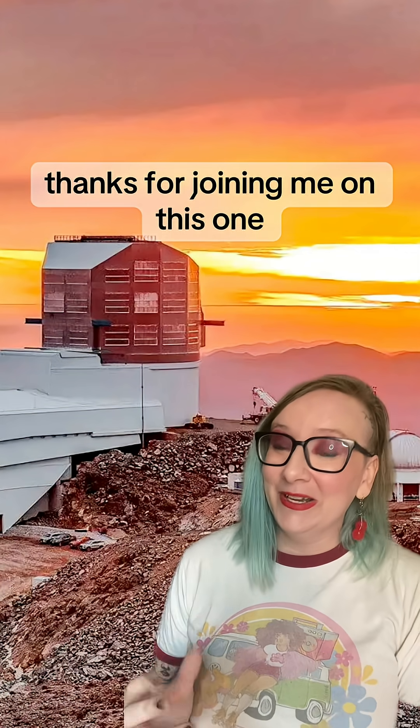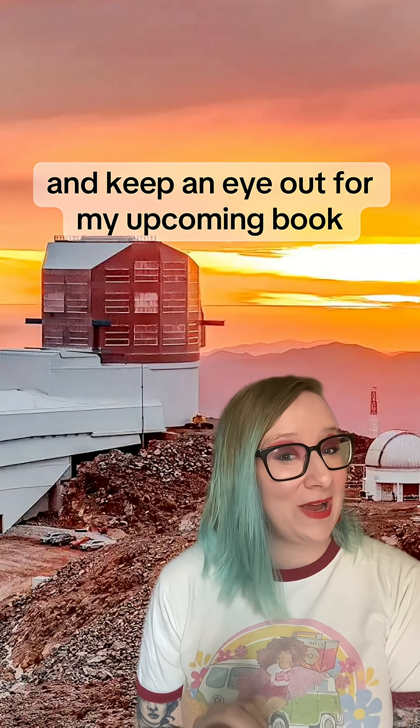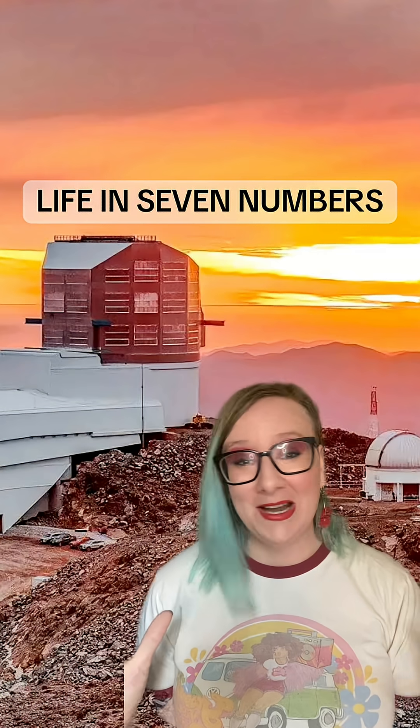Thanks for joining me on this one. If you like my videos, consider subscribing. And keep an eye out for my upcoming book, Life in Seven Numbers, out Summer 2026 from Princeton University Press.